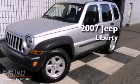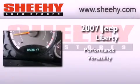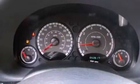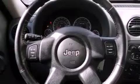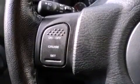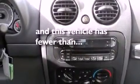This is a 2007 Jeep Liberty. Its top features include air conditioning, a split folding rear seat, full power accessories, a CD player, a passenger side vanity mirror, a security system, tinted glass, traction control and stability control systems, a full length floor console, and this vehicle has less than 54,000 miles.